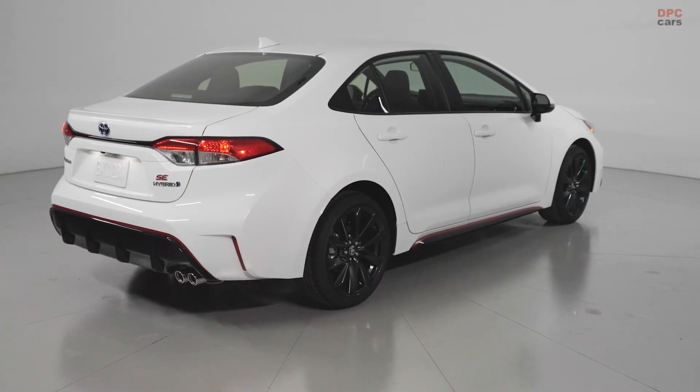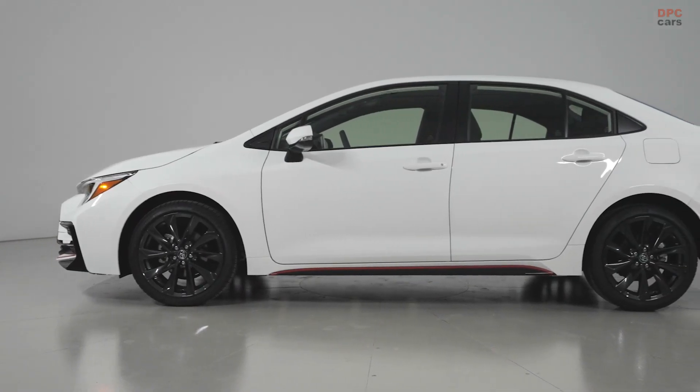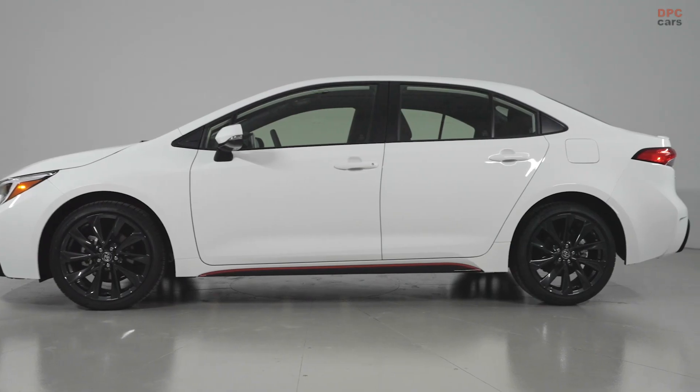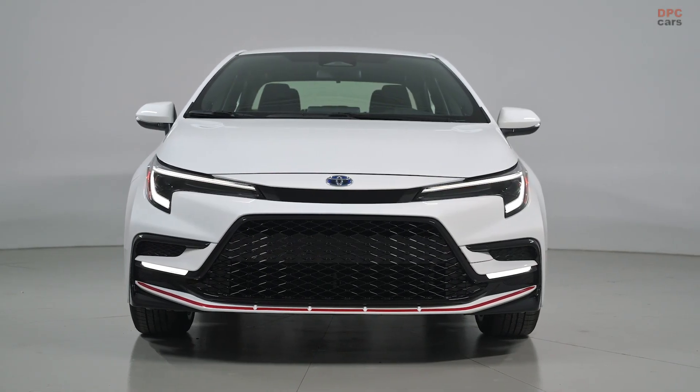To commemorate the sporty SE grade joining the enlarged Corolla Hybrid family for 2023, Toyota is offering a special SE Infrared Edition, with both front-wheel drive and all-wheel drive versions available.